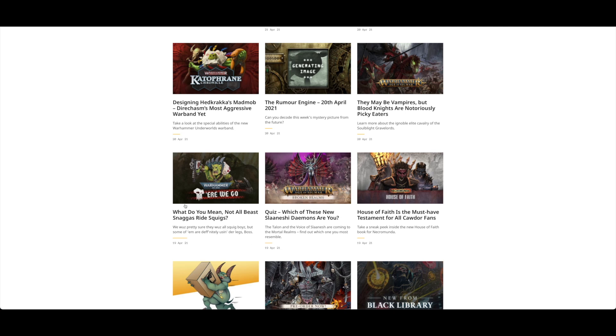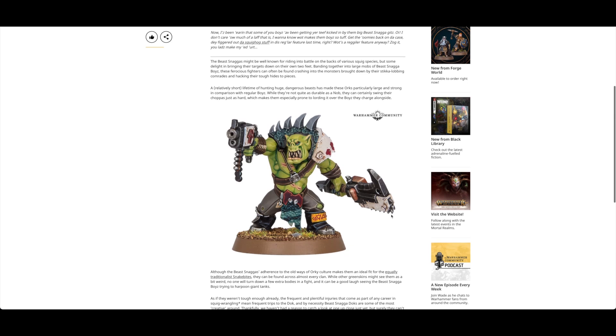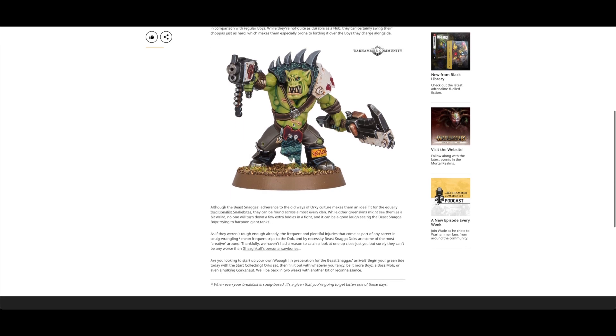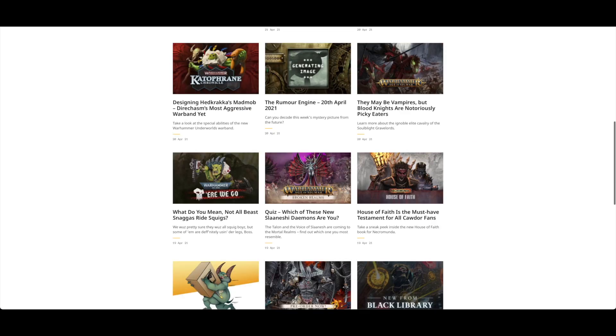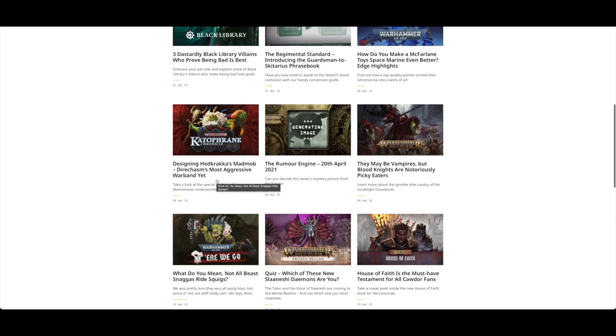First look at some of the new Orruks: not all Beast Snaggas ride Squigs. These are new boys specifically - not quite as durable as a Nob. The adherence to old ways of Orciculture, I'm all for that. There's a mad max theme coupled with a monster hunter theme, which is a great position to be in. I'm still not a huge fan of the skin tone - it's more of a light green Grot skin than a darker Orc skin - but I'm sure it'll pan out. With all the vehicles, I'm not sure whether they'll add bones to machines or have bigger beasts with armor plates and cannons.